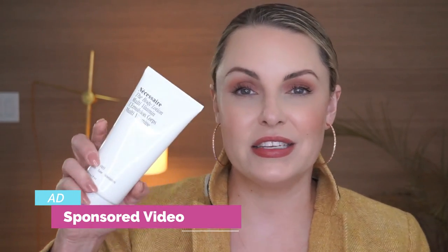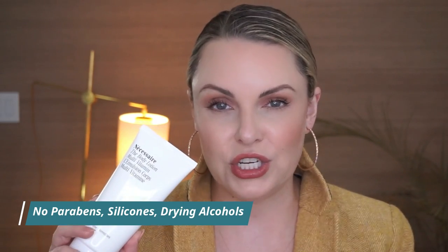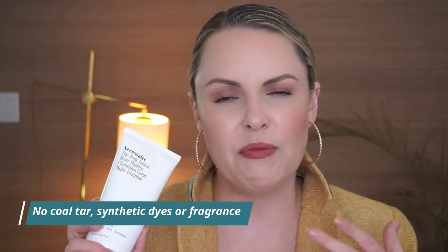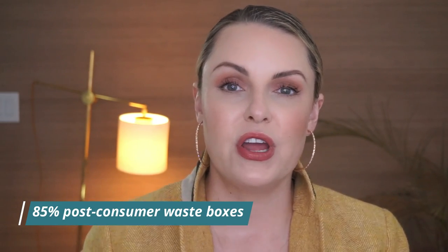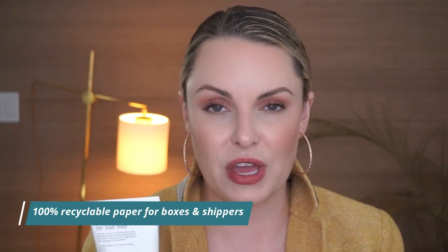First, I want to say thank you so much to today's sponsor — it is Necessaire. It is an amazing, cruelty-free, very vitamin-rich body line. I have honestly been using this for the past year. If you follow me on Instagram, I share a lot more things over there. I have shared that I use this body product on myself and actually my daughter, and that's kind of what got me into this video.